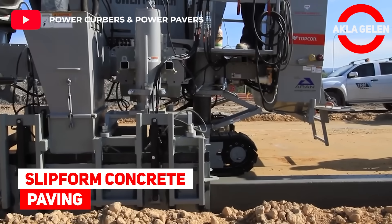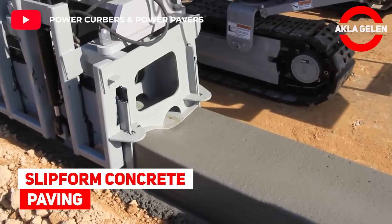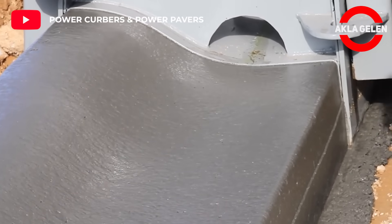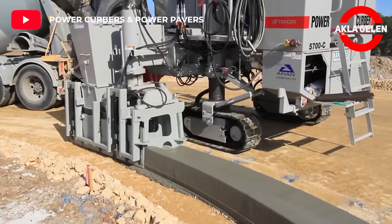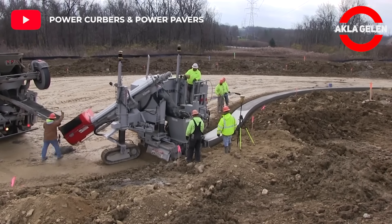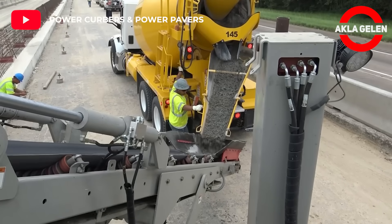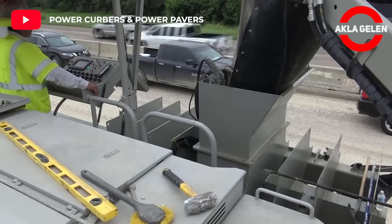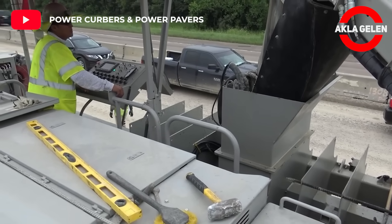Slipform concrete paving. The Power Kerber 5700C Slipform Paving Machine pouring concrete curb using the Topcon Millimeter GPS system in Australia. The Power Kerber 7700 is a truly multi-purpose machine designed for various offset and paving applications.